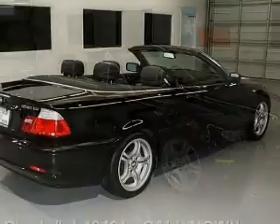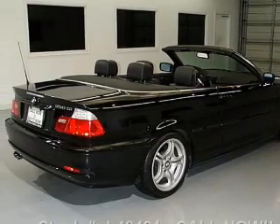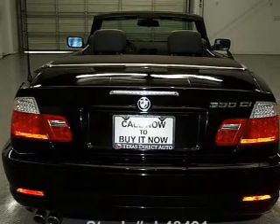Treat yourself to the splendor of a premium sound system. The anti-lock braking system will help deliver you safely to your destination. Let the outside in with a power convertible roof.